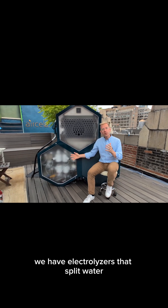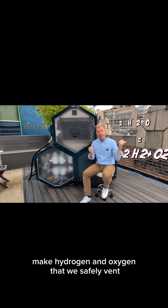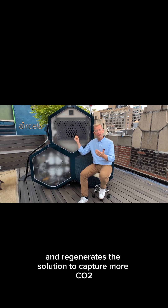Second, down here we have electrolyzers that split water, make hydrogen and oxygen that we safely vent. This also frees up the CO2 that we captured and regenerates the solution to capture more CO2.